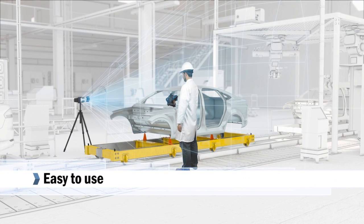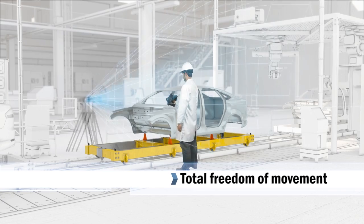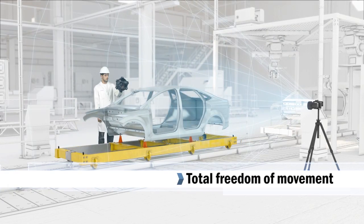Very easy to operate, the MetraScan 3D offers greater freedom of movement and increases productivity by reducing downtime.